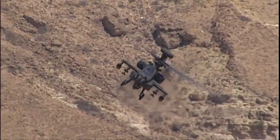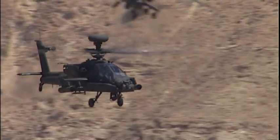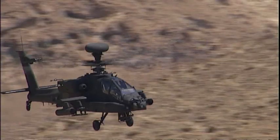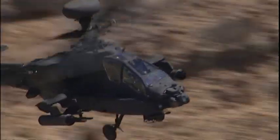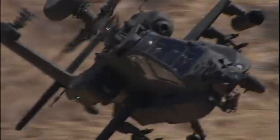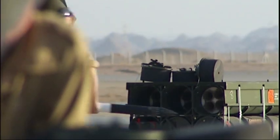And to bring us up to date, this is the Army's latest helicopter, the Apache, which we see here on deployment in Afghanistan. That's an impressive piece of equipment, but for a helicopter to fly it needs a pilot and a ground crew. We'll find out just how big that team is in a later show.